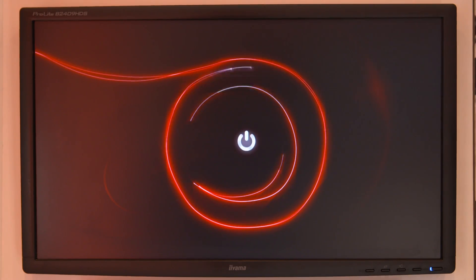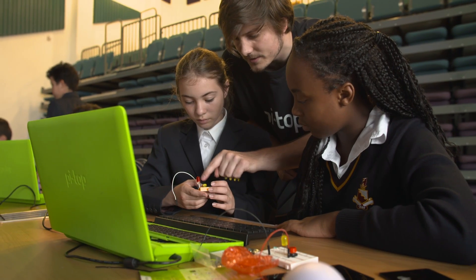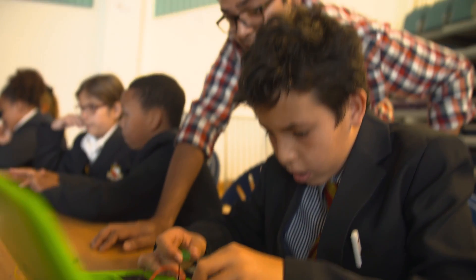The Innovation and Motion truck is kitted out by RS Components, the leading distributor of electronic, electrical and industrial components. It visits schools, universities and workplaces. It wants to bring the fun back into engineering, supporting education and innovation.